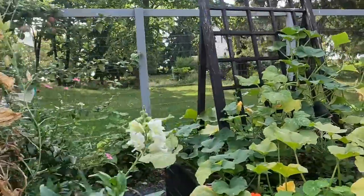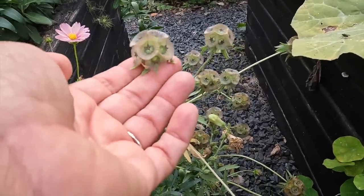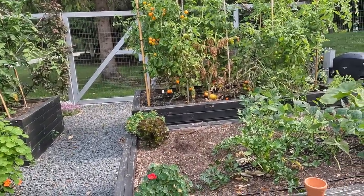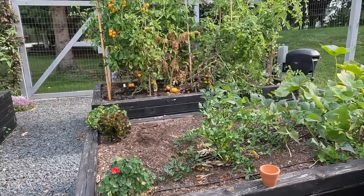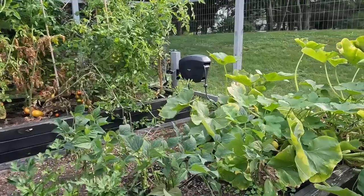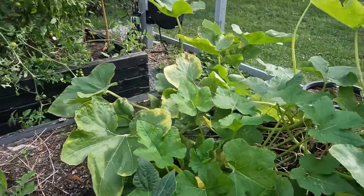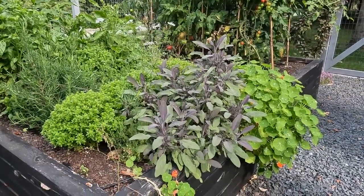I'll show you this — scabiosa. I'm growing it specifically for these amazing seed heads. That is just the coolest thing. Moving down here, this bed is sort of embarrassingly unused this year. There was lettuce in it that got pulled out and I just never got around to replanting something, which is a cardinal sin in my opinion. I did have a volunteer squash come up and I thought, oh maybe it'll be a zucchini — but no, it's something I don't even know if is edible.